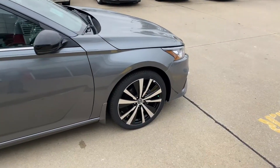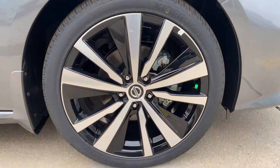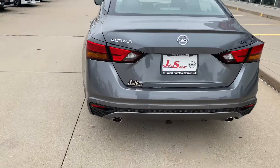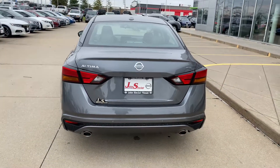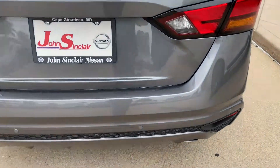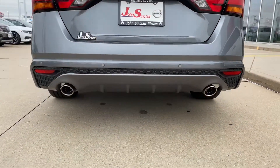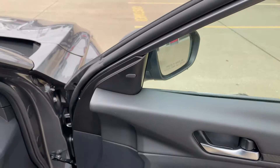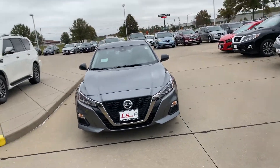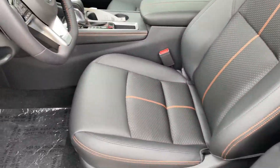This Altima sports a 19-inch machine finish alloy wheel, parking sensors with rear automatic braking, dual tip exhaust, blind spot detection system, lane departure warning, and heated leatherette seats with the orange sports stripping.